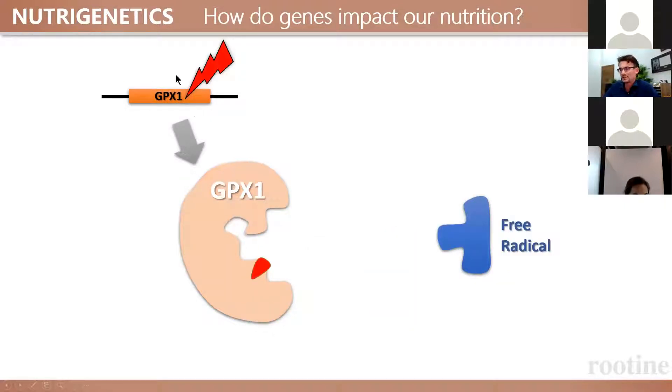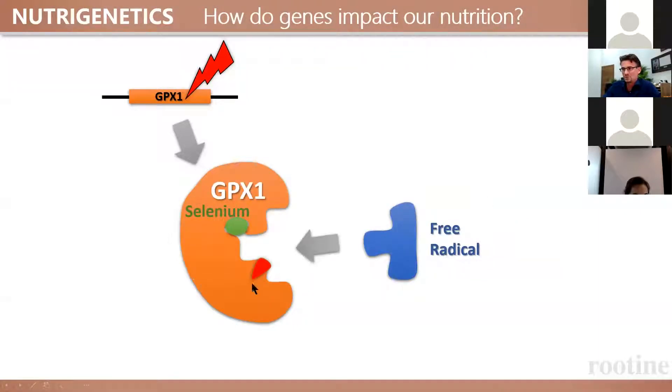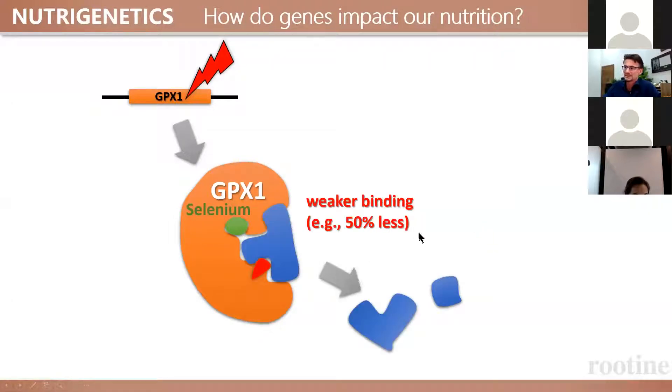Now there are some people who have a genetic error in this gene — a genetic variation — and what happens is the instructions for how it is built are slightly different. You can see this red thing here. It still needs selenium to be built and it still recognizes free radicals, but the efficiency of this process is a lot lower. So even with a normal amount of selenium, you end up with lower protection against these free radicals through this genetic error that you have inherited.